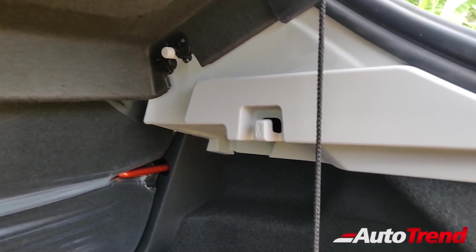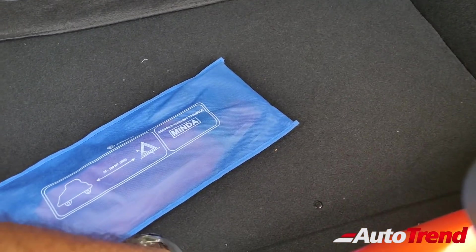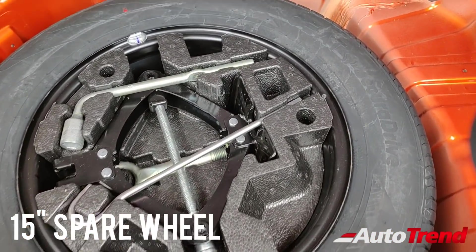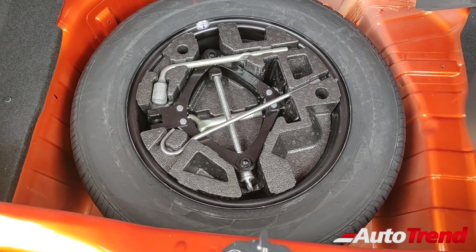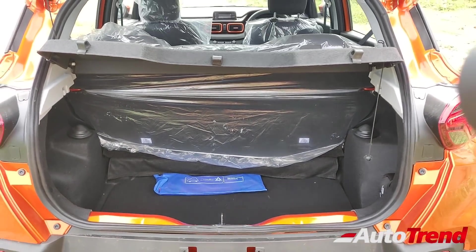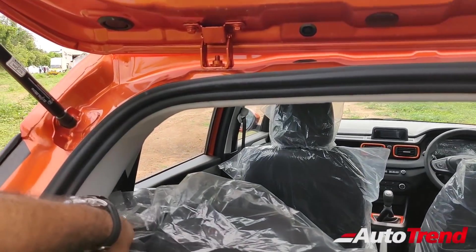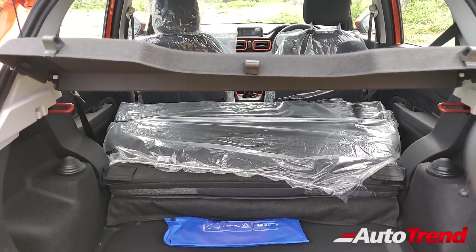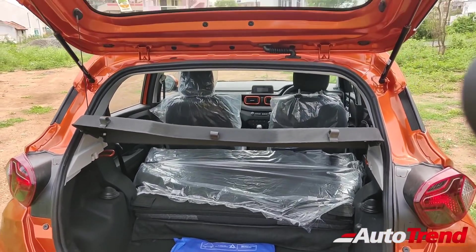Another surprise is the availability of a boot lamp on the left side of the boot area, along with individual one-kilo bag hooks on either side. All Tata cars now also get the tire mobility kit for emergency repair. Opening the boot floor, all variants of the Tata Punch also offer a 15-inch spare wheel with a full-size 185-section tyre, usable for permanent purposes. None of the variants of the Tata Punch or the Altroz provide 60:40 split-folding rear seats; however, all variants get the option of 100% flat-folding rear seats in a single-step process, revealing more than 700 litres of luggage space.